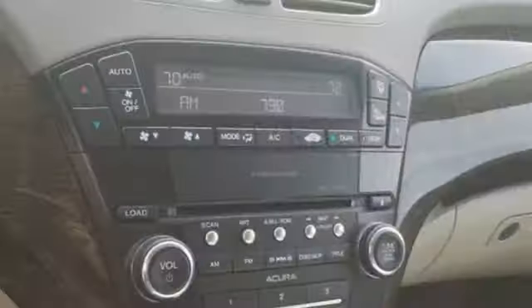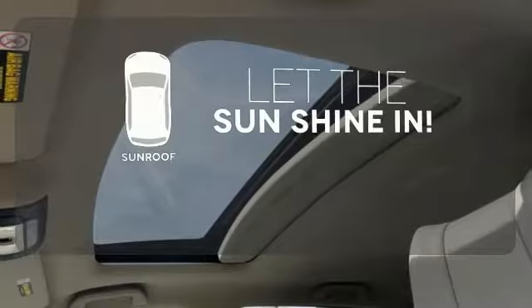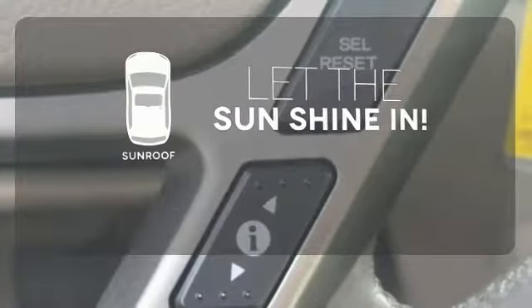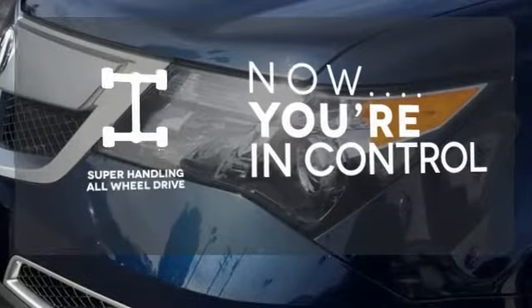The sound system's nice too. It comes equipped with a CD changer and XM satellite radio for your listening pleasure. Let the sunshine and fresh air in with the sunroof. With super handling all-wheel drive, it can handle anything Mother Nature throws at you.